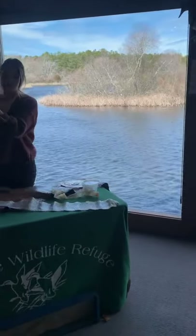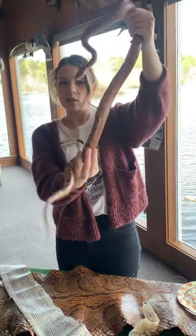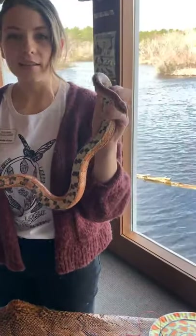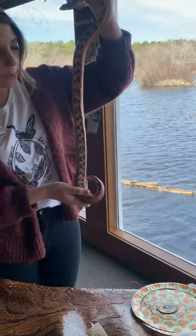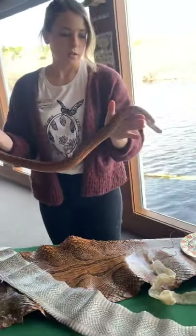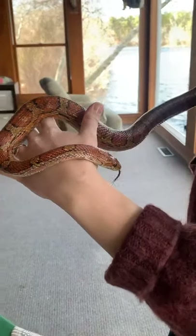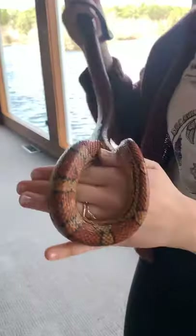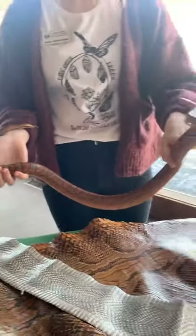Everybody at home say hi to Checkers! We call him Checkers because his belly resembles a little checkerboard — you can see the white and black markings. Checkers is called a corn snake. Corn snakes are given that name mostly because their bellies kind of resemble maize or Indian corn, which helps them camouflage. These guys are most common to the southeastern United States, like Florida, but are found as far north as southern New Jersey. There are also introduced populations on some of the Caribbean islands.